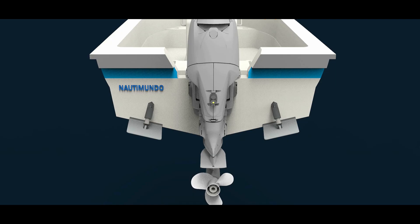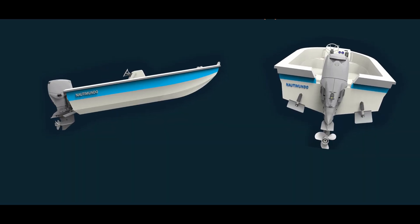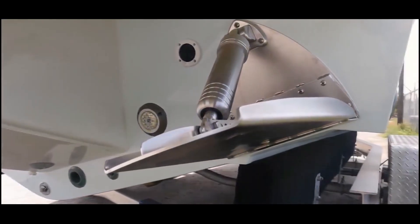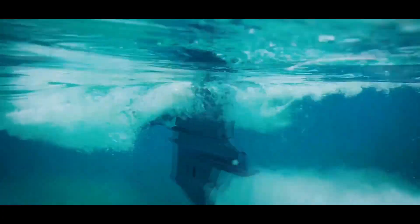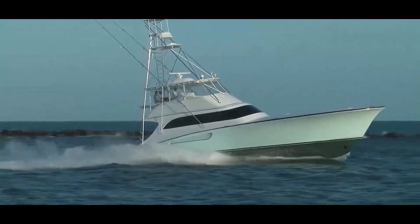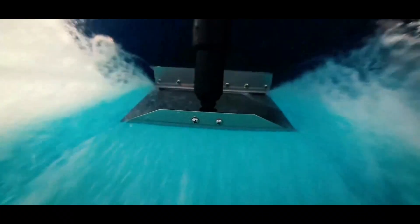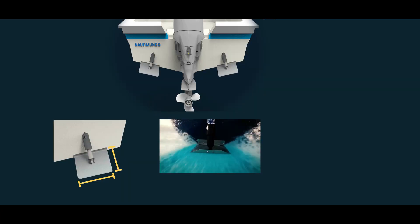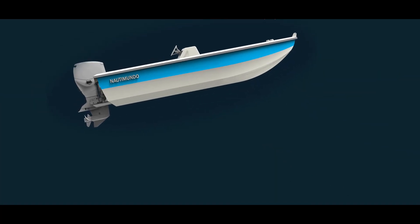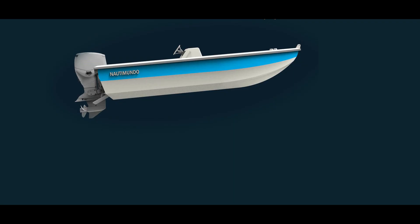When your boat struggles to plane, it's often not your engine — it's your setup. Trim tabs and planing plates work by altering your hull's effective shape. Lower them and they act like wings, creating lift at the stern and forcing the bow down. Raise them and they free up the hull for speed. Tabs are lifesavers in rough seas too — you can drop one side slightly to level the boat, or both to help heavy loads plane faster. They increase the effective surface area producing lift at the cost of a little drag. If your boat struggles to get on plane, don't reach for a bigger prop just yet — reach for your tabs. They might be worth 50 extra horsepower in the right hands.